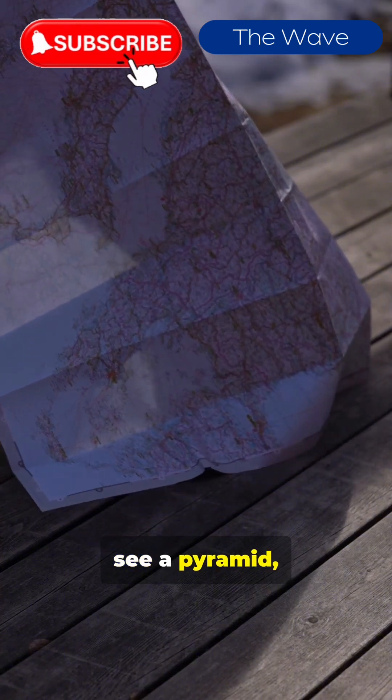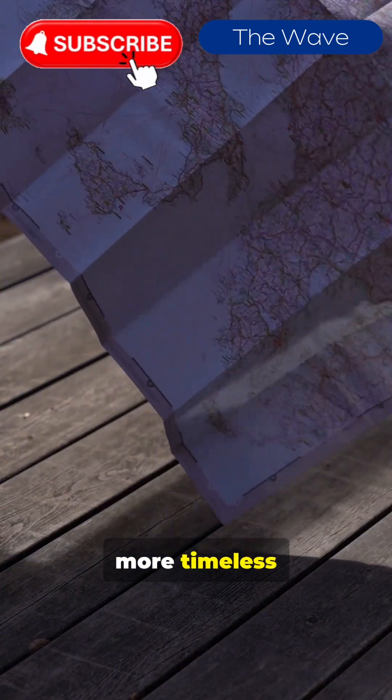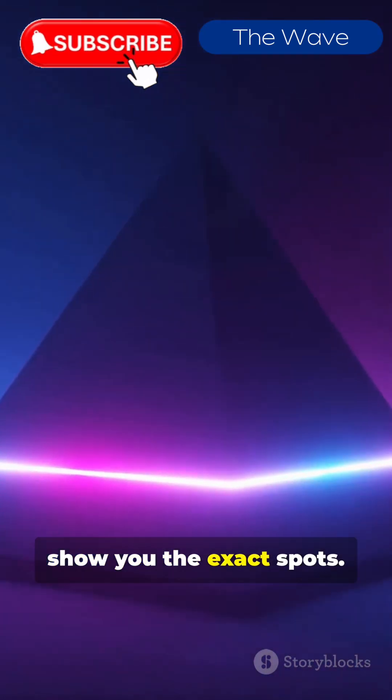So next time you see a pyramid, remember — it's less supernatural alignment, more timeless common sense. Want a quick map tour? Hit follow, and I'll show you the exact spots.